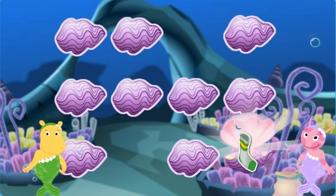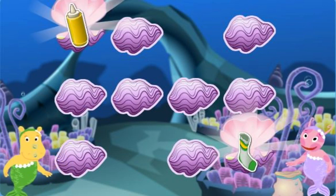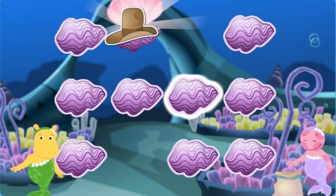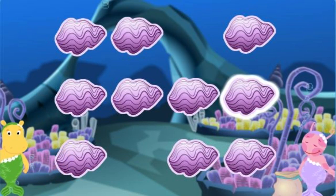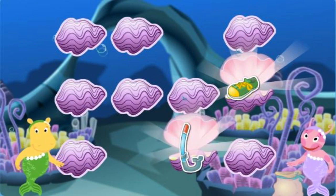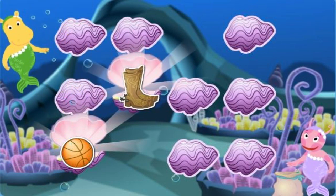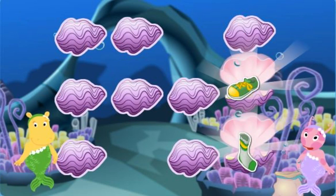A sock! A bottle of mustard! Oops! Keep trying! A diving mask! A basketball! Those don't go together! A cowboy hat! A bottle of ketchup! That's not a match! A shoe! A snorkel! Those don't go together! A basketball! Cowboy boots! Oops! Keep trying! A shoe! A sock! Perfect!